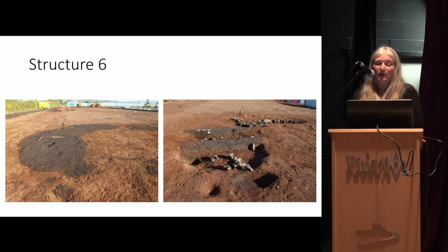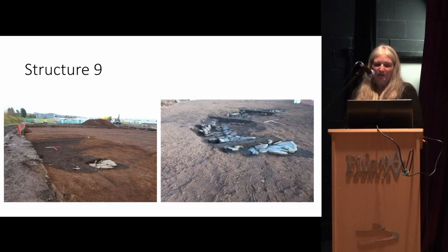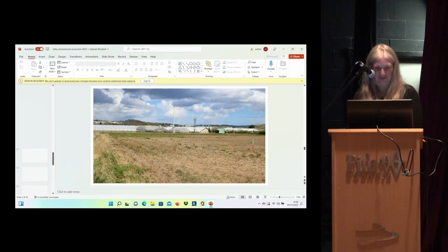We also had three features that were definitely not round — not even oval, but sort of crescent shaped. We really wanted them to be souterrains, but they weren't as deep as the other round or sub-round features. Structure 11 showed just very faint traces with dark silt, traces of paving, and traces of post holes in a circle. We don't really know what these things are — if anybody has any ideas, please do let me know, because it would be really interesting.